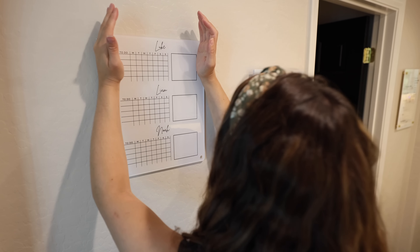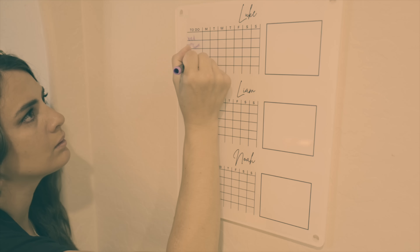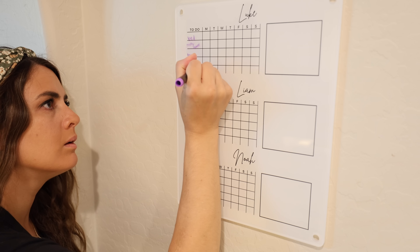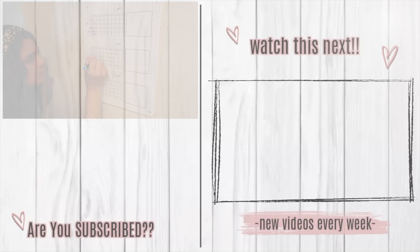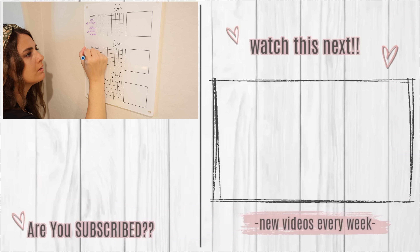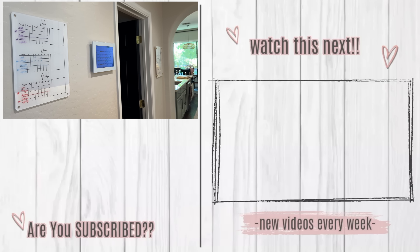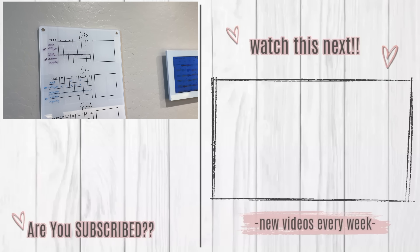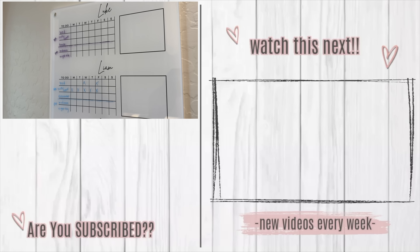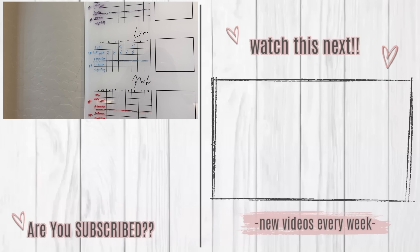Thank you guys so much for hanging out with me today. I really hope this video is helpful and inspiring and that you got some new ideas, learned some new hacks, and found things that can make your summer go a little bit more how you envision it. Over on the right side of the screen I'm linking one of my favorite homemaking videos packed with so many different recipes you're going to love. I'll see you right back here next week for a brand new video - bye guys!